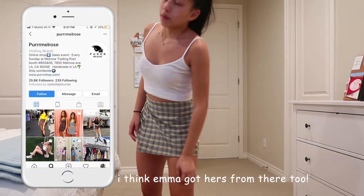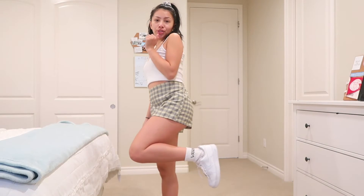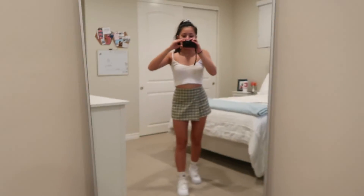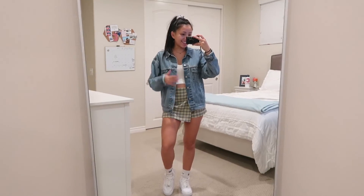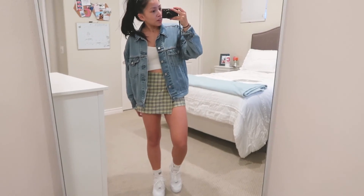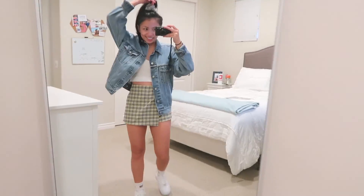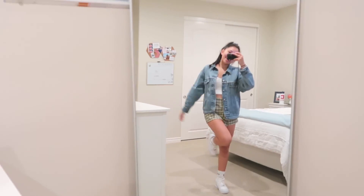The top is from Brandy, the skort is from Melrose Trading Post, shoes are Nike and socks are Vans. You should be proud of me — I actually cleaned my room. Here's what it looks like with the jean jacket — super cute, perfect for a warmer night. I will bear the cold for this outfit. I love it, it's so cute, I can't get enough.